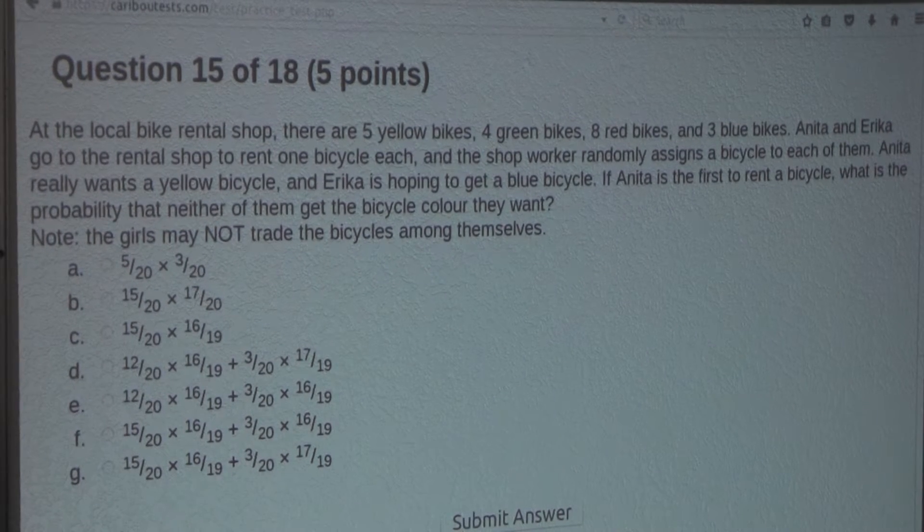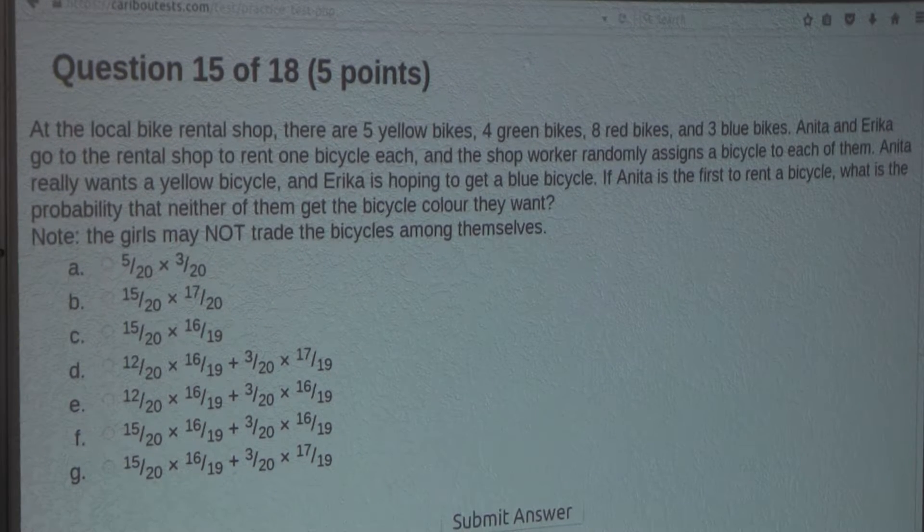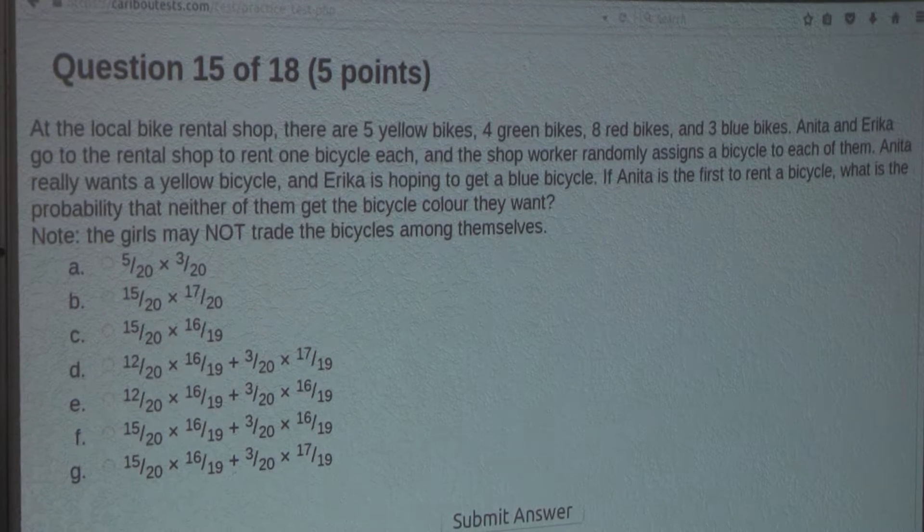Anita really wants a yellow bicycle and Erica is hoping to get a blue bicycle. If Anita is the first to rent a bicycle, what is the probability that neither of them gets the bicycle color they want?